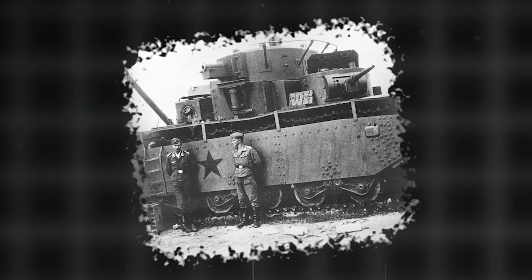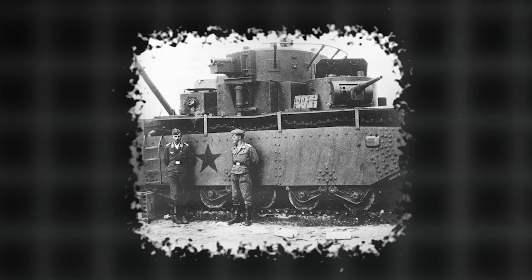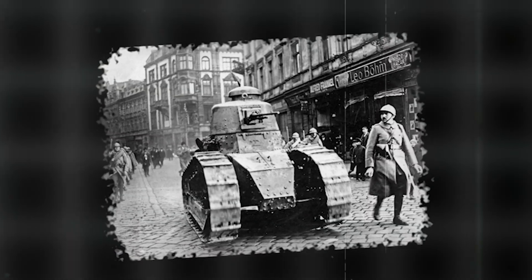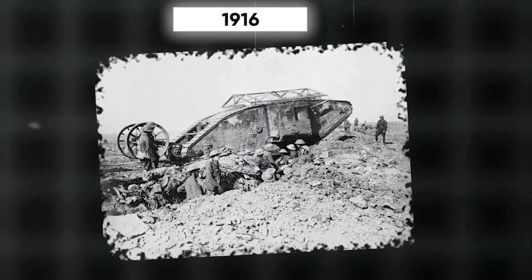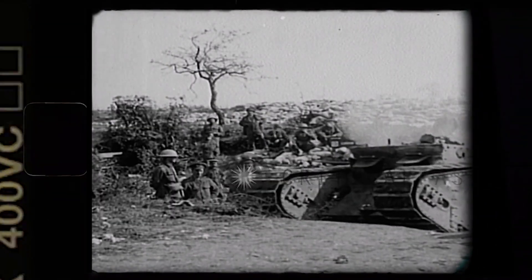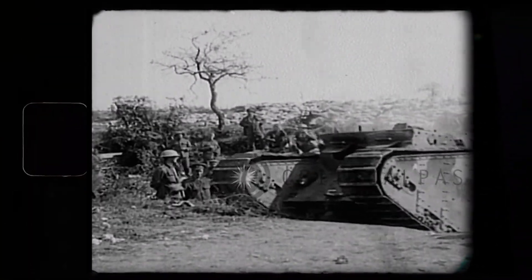Tanks were created during World War I to traverse difficult terrain, provide protection to troops, and break through enemy lines. The British Army developed the first tank, known as the Little Willie, in 1915 — a prototype that led to more effective models. In 1916, the British introduced the Mark I, the world's first tank to see combat, designed to cross trenches and provide support to infantry.